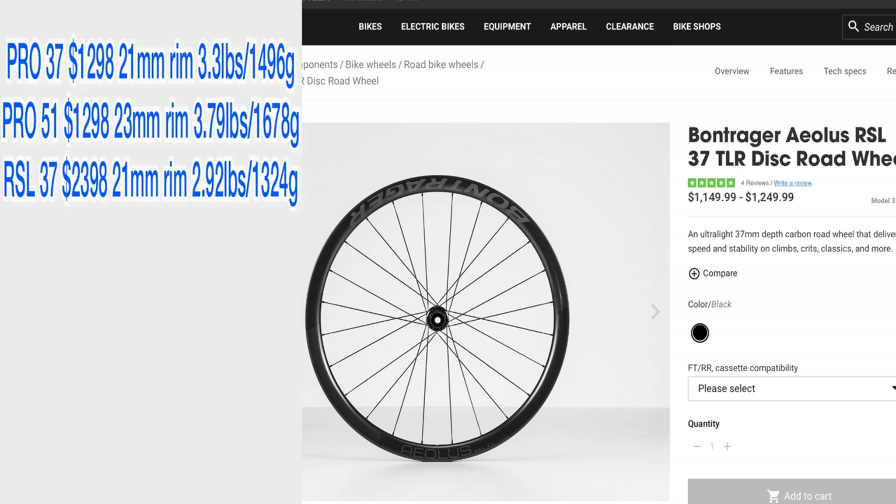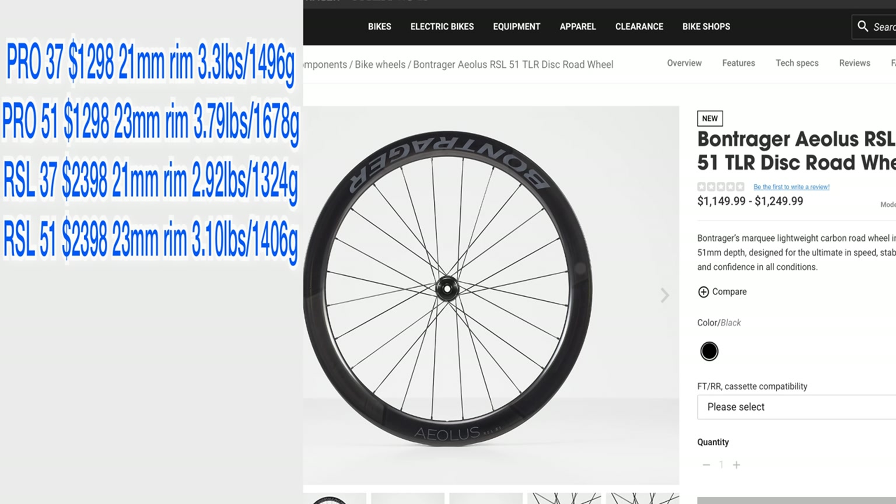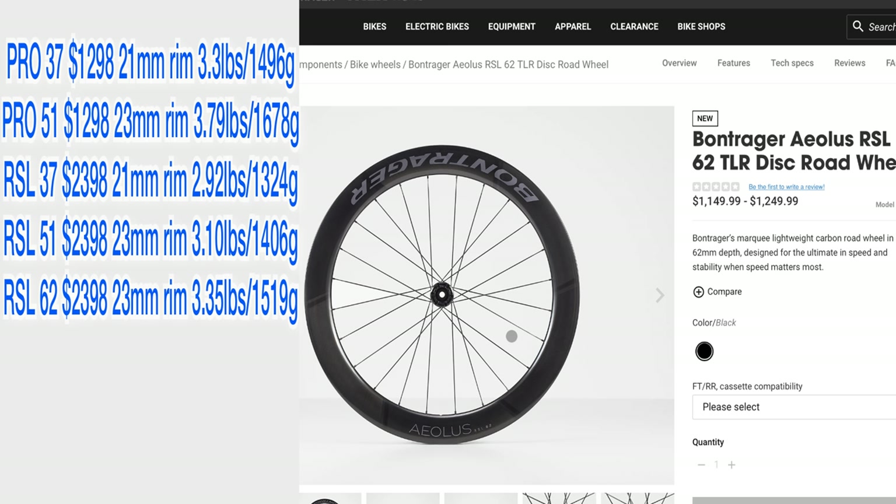Next are the RSL 51s, which is the RSL version of the model I ended up choosing. As the name states, it has a 51-millimeter deep wheel with a 23-millimeter rim, and these are touted by Trek as the best all-around wheel and the best balance between speed and weight.